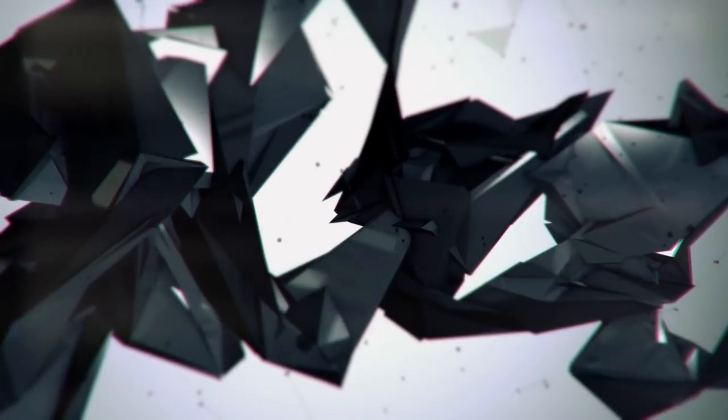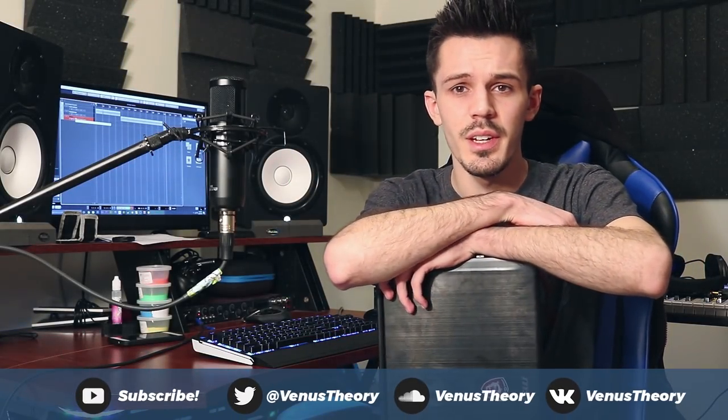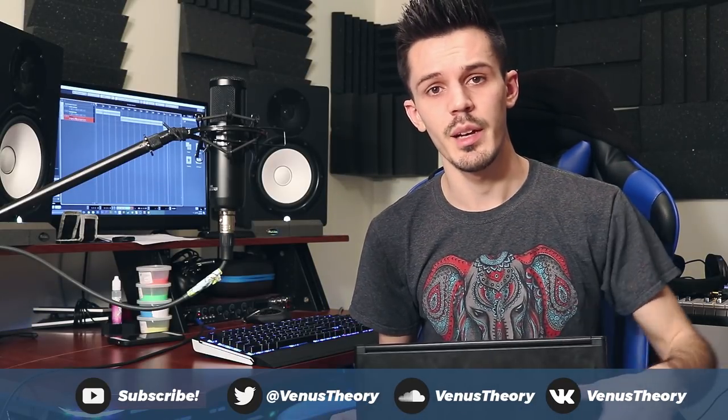Time to talk about laptops. What is up, dogs? It's Cameron with Venus Theory, and today we're here to talk about laptops for music production. This is another popular question on the channel — computers for music production, what laptop should I get — so I figured I would share my recommendation and the laptop I use for production, live performance, and lots of other things.